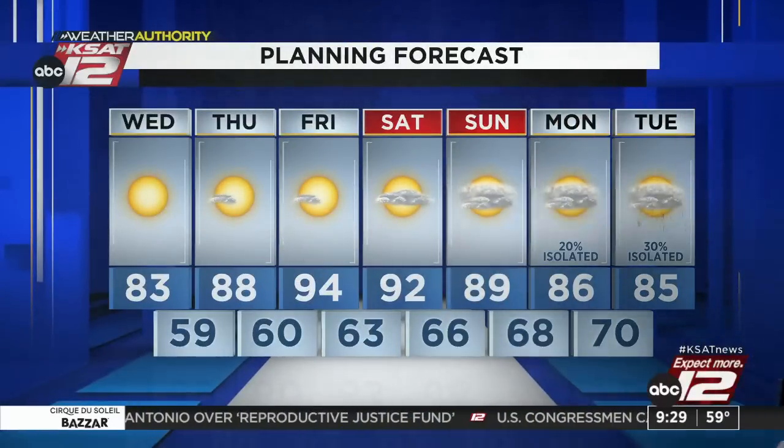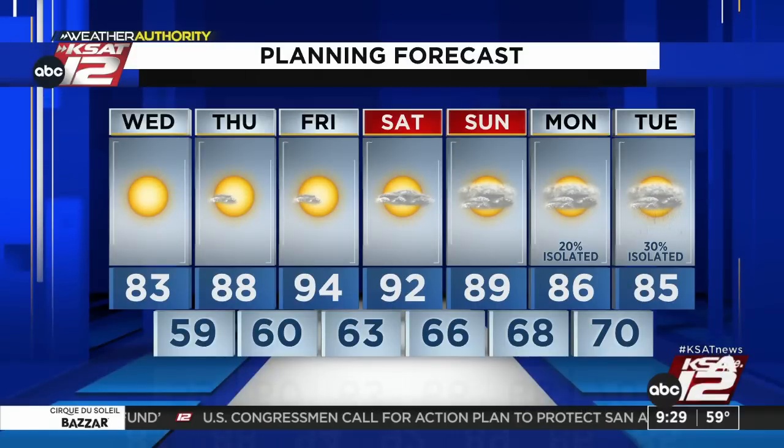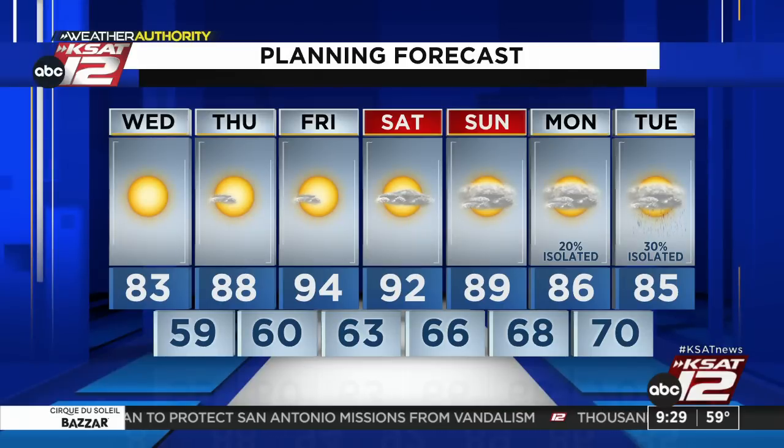Something to watch for next week. In the meantime, it's pretty quiet. 88 tomorrow, 94 Friday, 92 Saturday. We start to increase the clouds as some of that Pacific moisture comes in, and we will add in some rain chances Monday and Tuesday — right now 20% Monday, 30% Tuesday. And overnight lows — well, they're back in the 60s and 70s. We were enjoying those 40s and 50s. Gone for now. Still nice overall — not bad.